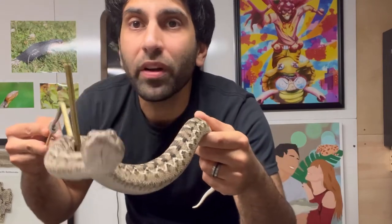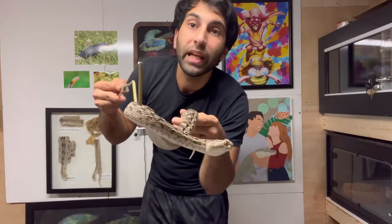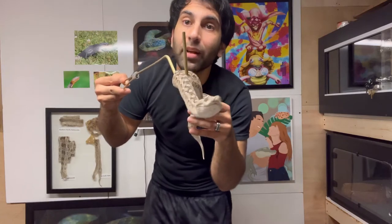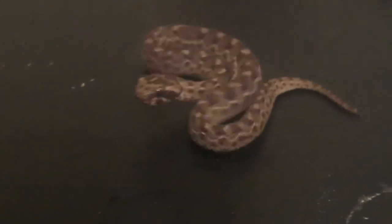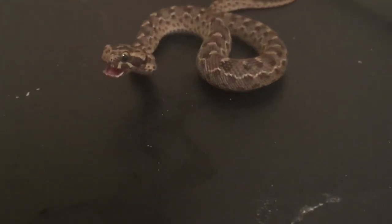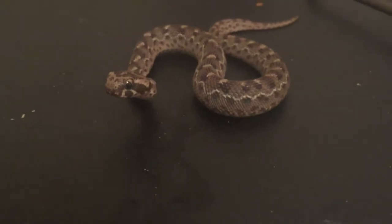Sawscale viper — where do they get their common name? The common name sawscale viper is due to one of their defensive behaviors where they coil up and rub their body scales together, making a little raspy sound. Such a cool behavior — how awesome is that?